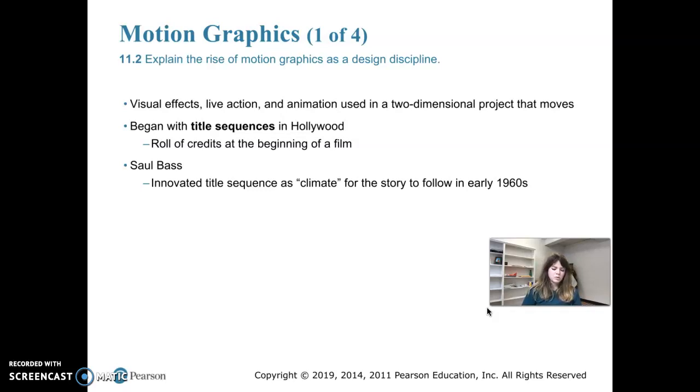Motion graphics is basically when a designer uses visual effects, live action, and animation to create a piece that is still two-dimensional but moves. Obviously it needs a screen to be viewable. They're time-based sequences and they can be used on websites, television, opening title sequences of movies, and music videos. Those are popular places where you might see motion graphics.